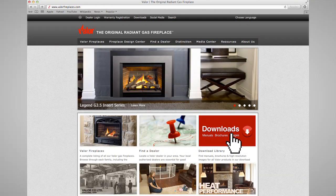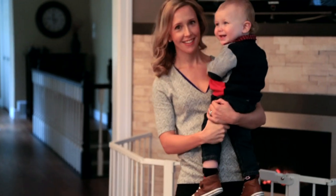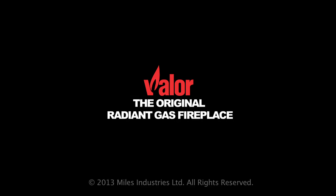Please refer to your operating manual for further details. Warming homes for over 100 years, we take great pride in providing a safe, reliable heat source for you and your loved ones. Valor, the original radiant gas fireplace.